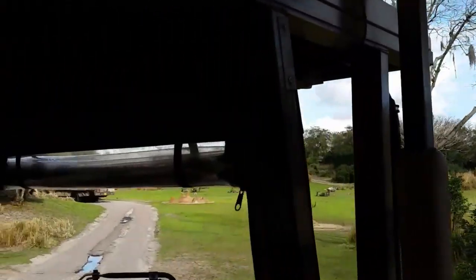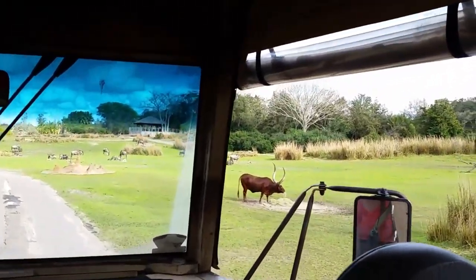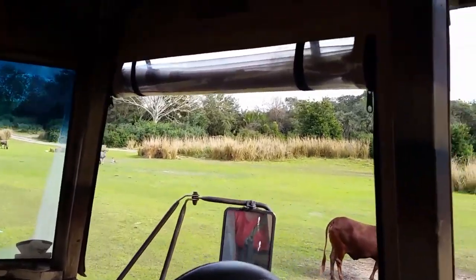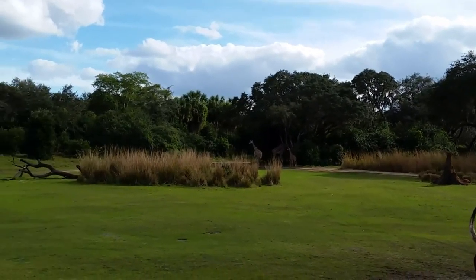A few more animals up in that field — the adorable little antelope you see sprinkled all about, we've seen a few already. Those are springbok, and that's as big as they get — they're only three feet tall. However, they can jump 13 feet in the air and run up to 60 miles an hour.